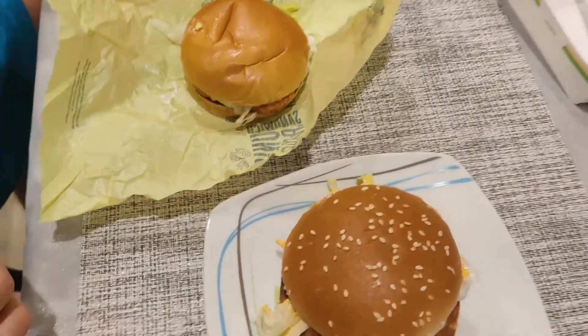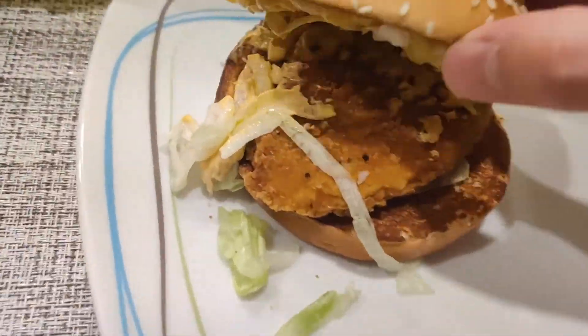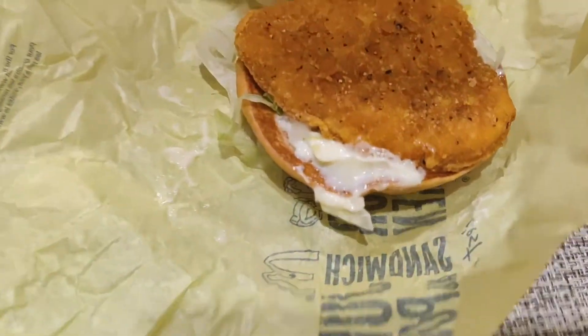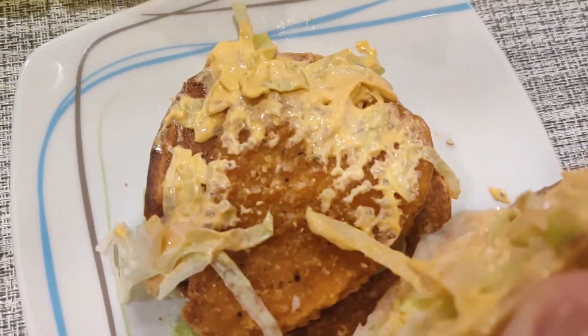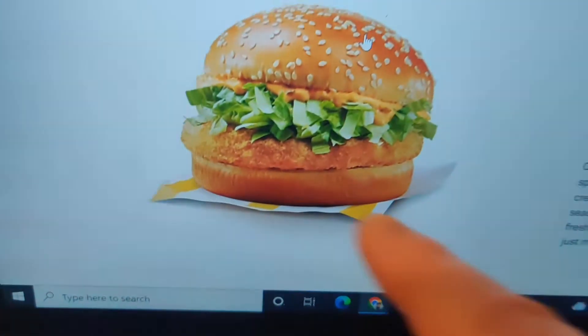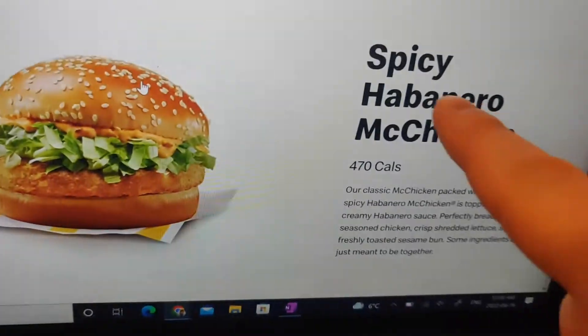I think we got screwed on this, cause this is a Junior Chicken for reference. And the patty is smaller on the Junior Chicken, but they have the same patty. It's a Junior Chicken patty, cause the McChicken is supposed to have the round one — the bigger one. You can see the picture — this is what the patty is supposed to look like on the McChicken. The Junior Chicken patty tastes better though.